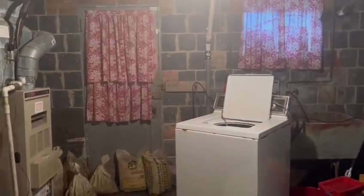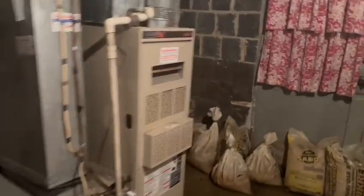Two-bedroom, one bath with an unfinished basement walkout. HVAC and water heater are newer, roof is newer. Original hardwoods underneath the carpet.